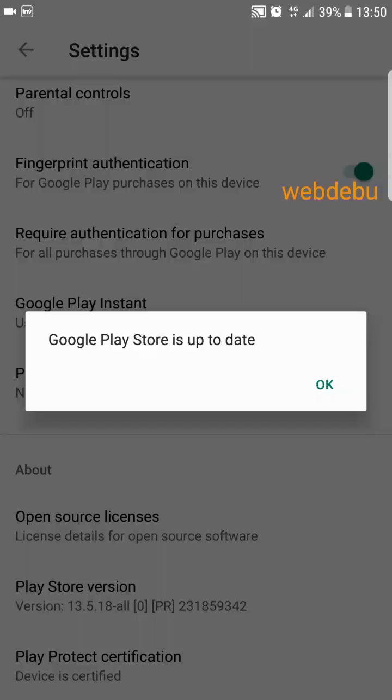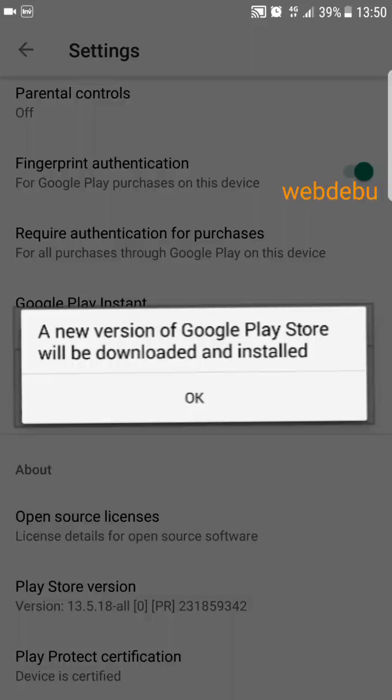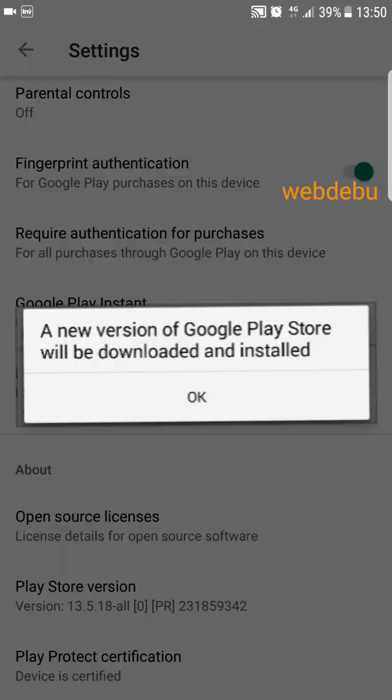But on the other hand, if there is an update waiting, you can see this pop-up. It says: a new version of Google Play Store will be downloaded and installed. The update isn't downloaded immediately, but it will install itself without alerting you, so you don't need to do anything else.